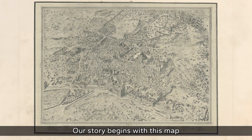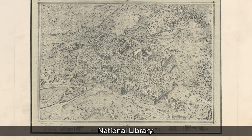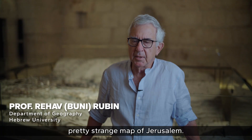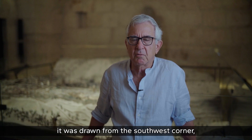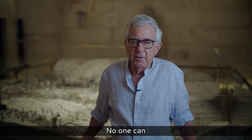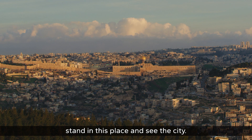Our story begins with a map at the Laor Collection at the Israel National Library. It was a pretty strange map of Jerusalem — drawn from the southwest corner, a place which is impossible. No one can stand in this place and see the city.